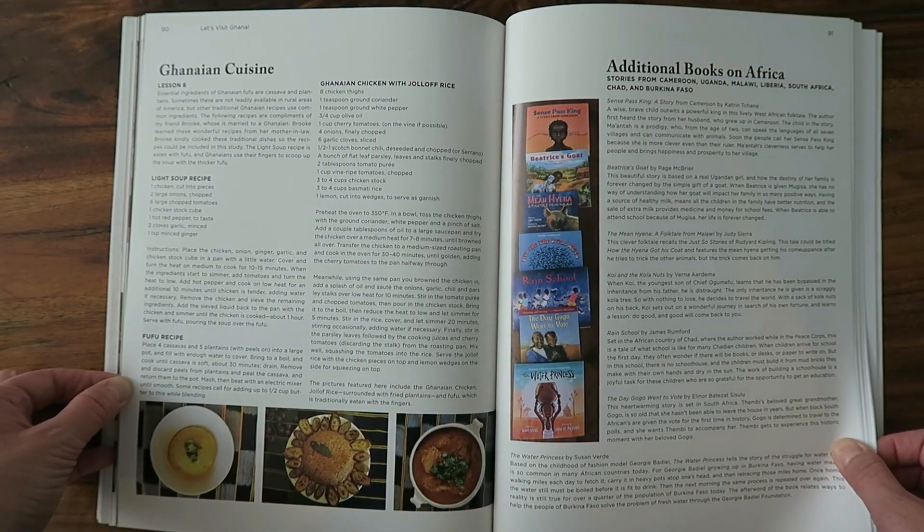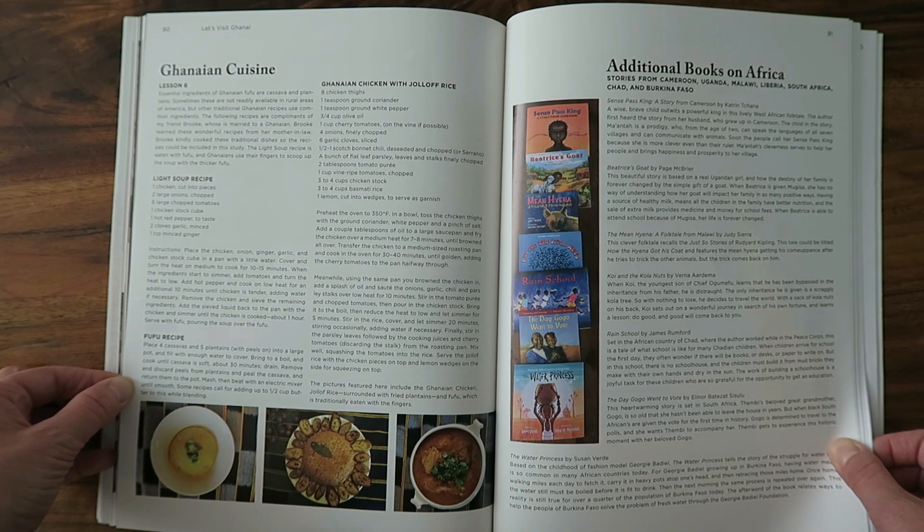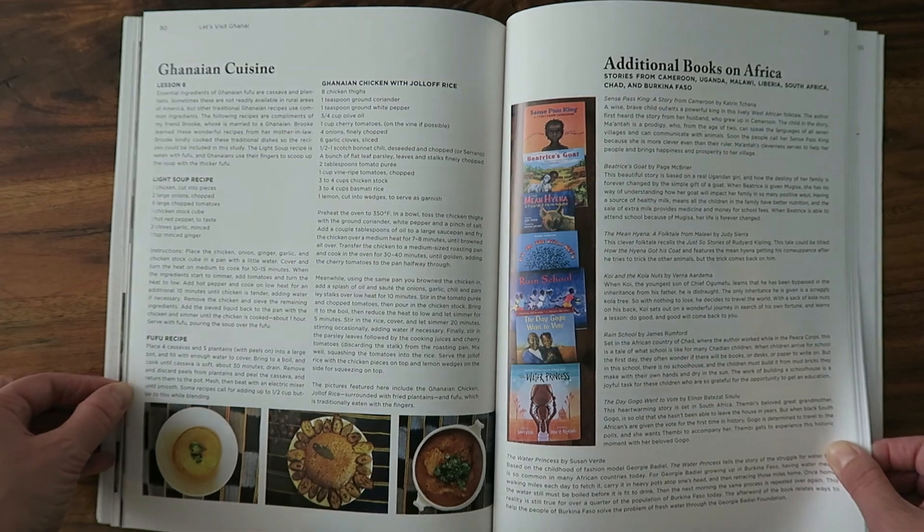Lesson number six is the cuisine. I took it as a great opportunity to teach my boys how to brown chicken on the stove — I did that part for safety — but then they got to add all the ingredients to make a traditional Ghanaian chicken dish. We had rice on the side. It was so fun letting them put the ingredients in the pan. We did skip the fufu recipe since we didn't have the ingredients for that.